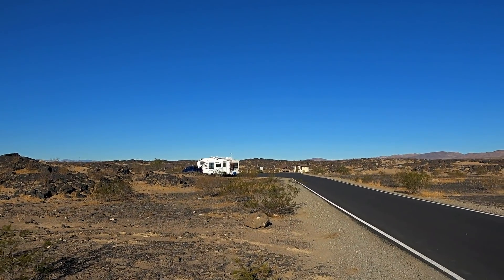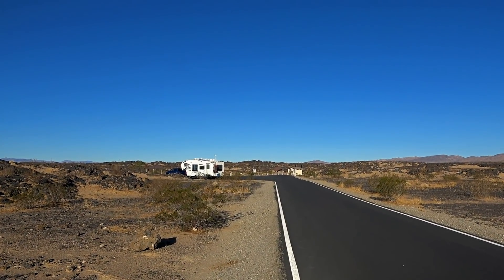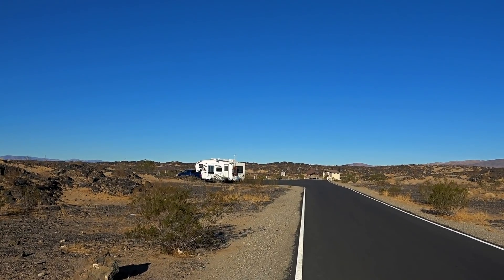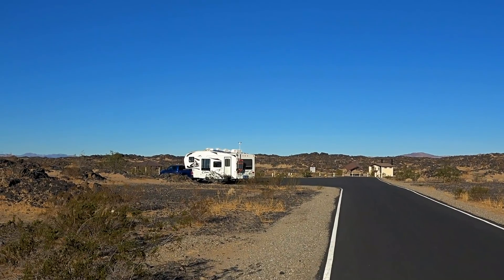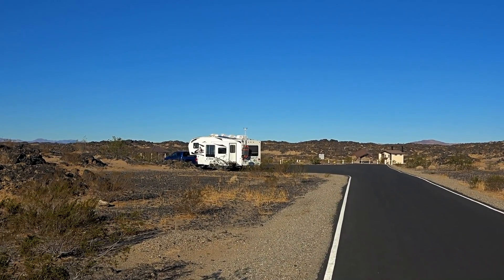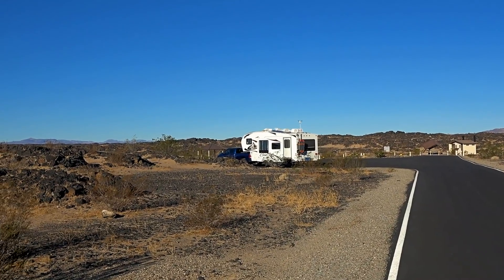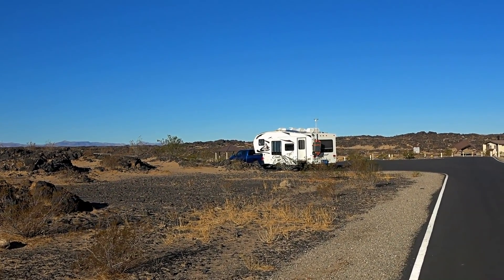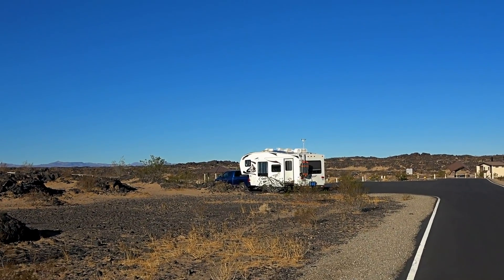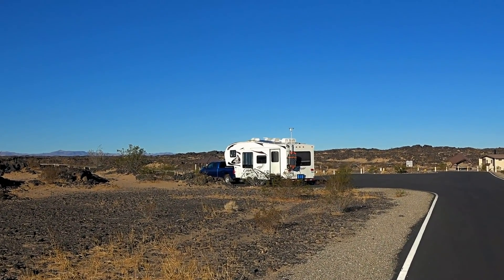We're just doing a little stopover camping on our way to another area. They have parking lots here — we're actually in the day use one, and there's another overflow one. We found a nice little spot to snug into here for a couple nights and enjoy the peace and quiet, other than it's right near some train tracks so you do get a little bit of train noise.